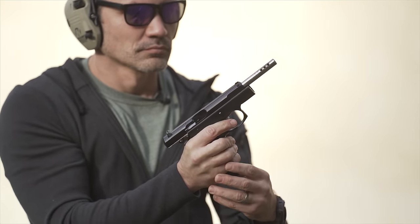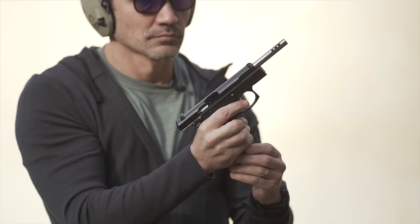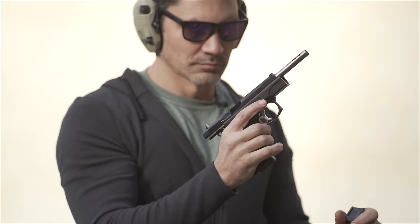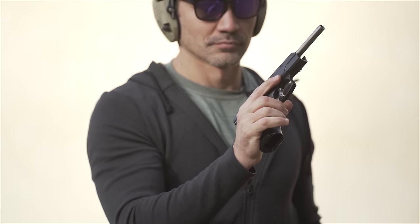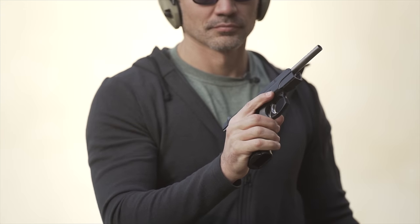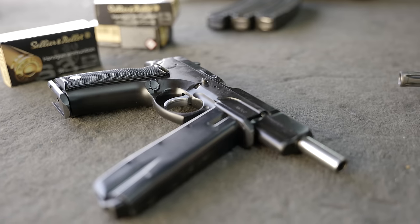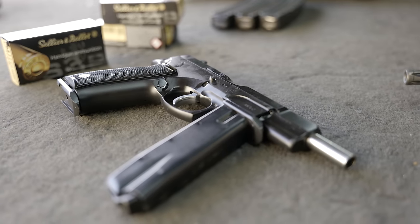Unfortunately, as we all know, the Hughes Amendment ended private sales of new machine guns after 1986, so the full-auto CZ-75 that came out in 1991 — you're not going to find it in collectors' hands. There are only two CZ-75 full-autos in the Czech Republic: one at CZ's factory, and one at Sellier & Bellot, the famous Czech ammunition manufacturer.